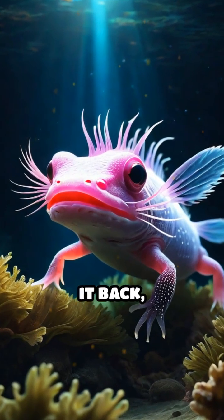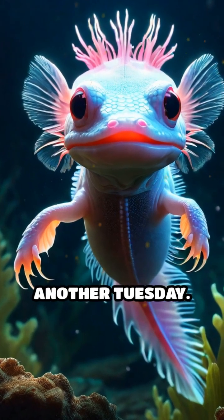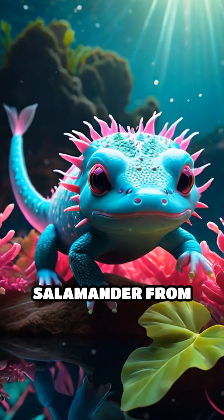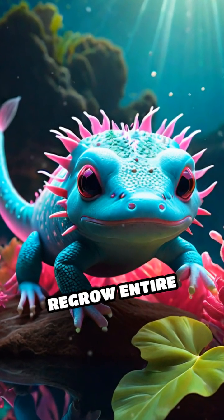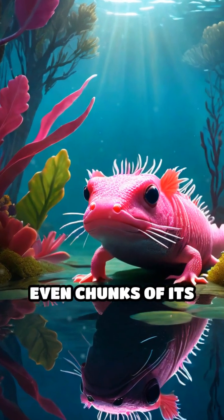Imagine losing an arm and growing it back, good as new. For the axolotl, that's just another Tuesday. This adorable salamander from Mexico's lakes can regrow entire limbs, parts of its heart, spinal cord, and even chunks of its brain.